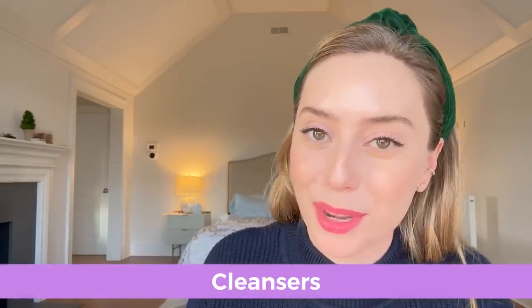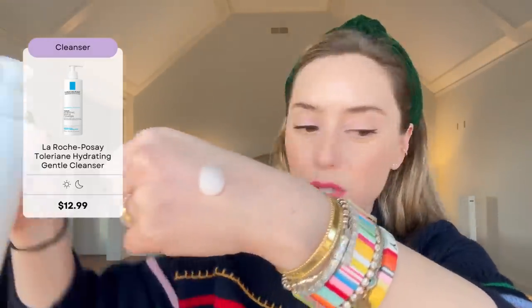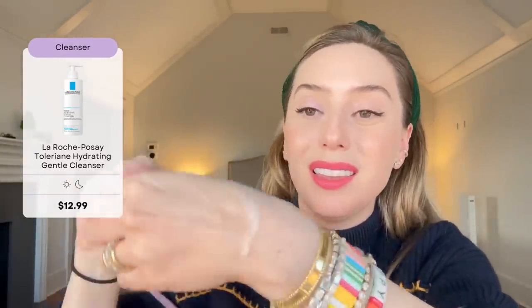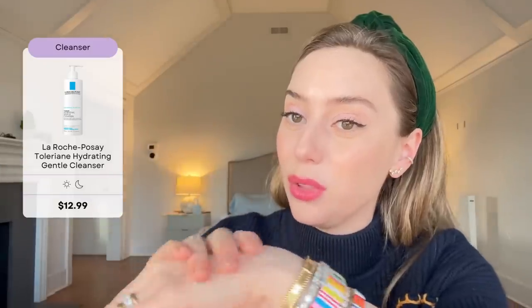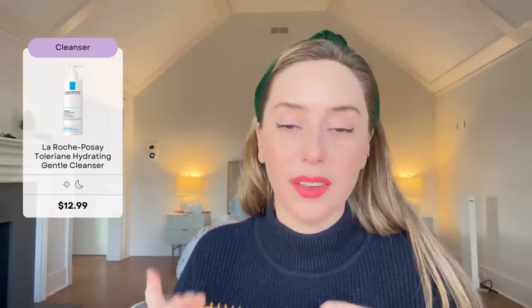A lot of the cleansers on Derm Store that I'm going to recommend are by La Roche-Posay, so please do not think that this section is sponsored. I have La Roche-Posay's Hydrating Gentle Cleanser. The reason I like this one is that it is a milky cleanser — it feels like a very lightweight lotion. It's a very hydrating cleanser, has no scent, really gentle, and honestly it does make your skin feel softer.